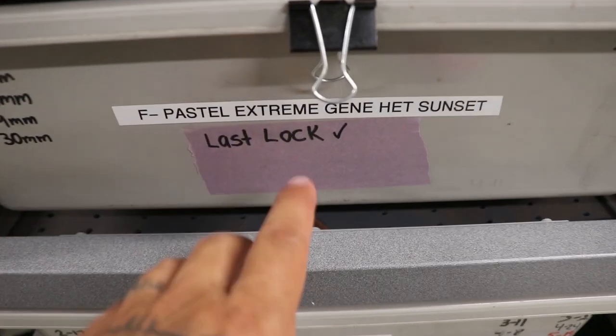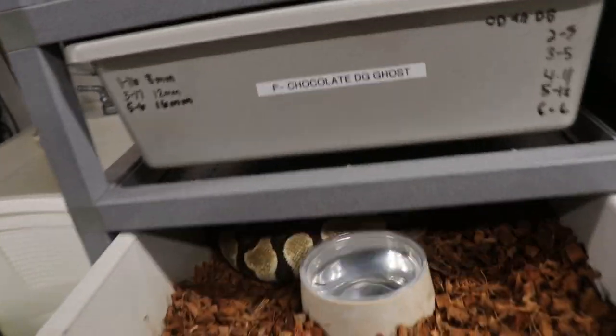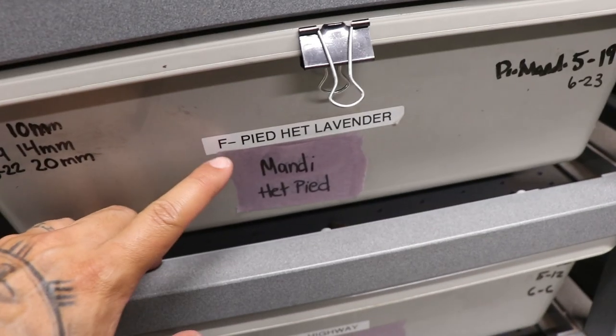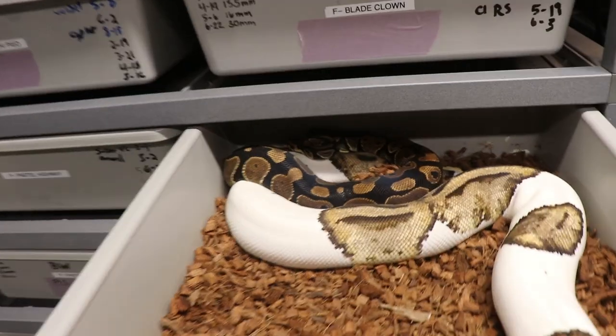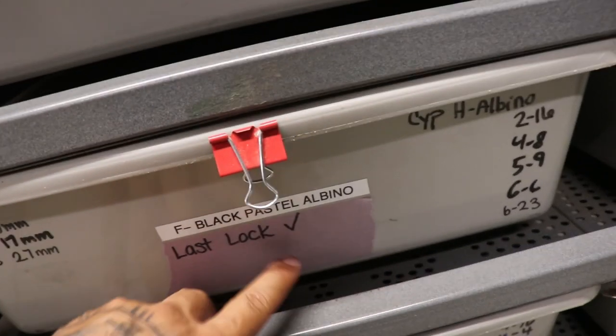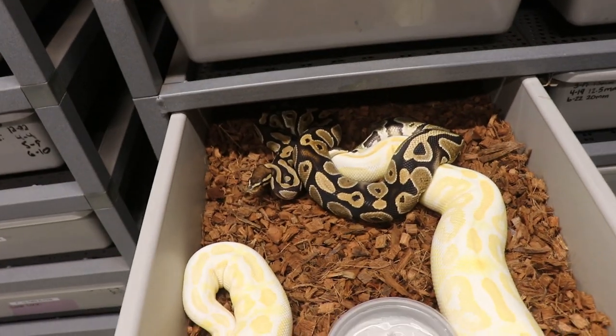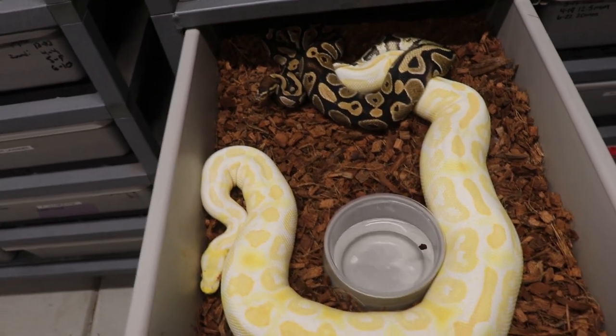Another last lock for these pastel extreme gene head sunset — oh, that boy's getting it, that's a big girl. Last lock for this one right here which is a pied head lavender bred to a mandarin head pied — can't wait to see this mandarin pied, I think they're gonna be sick. Another one: a black pastel albino bred to a cypress head albino — I can't wait to see the cypress albinos.